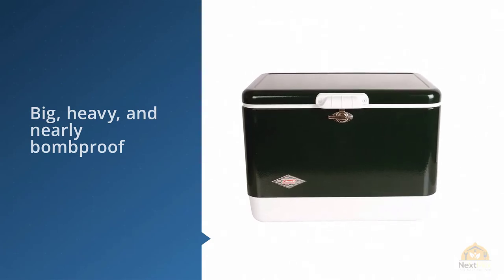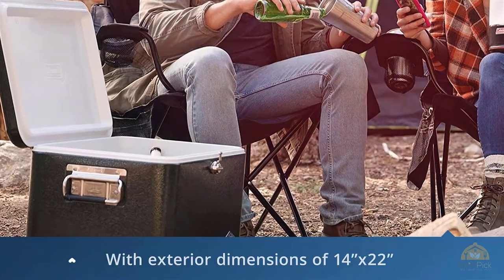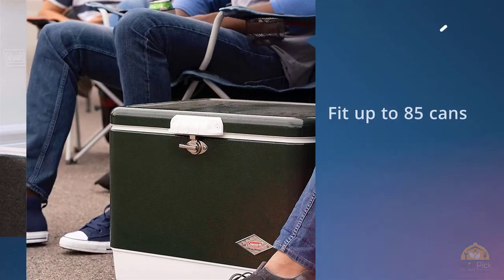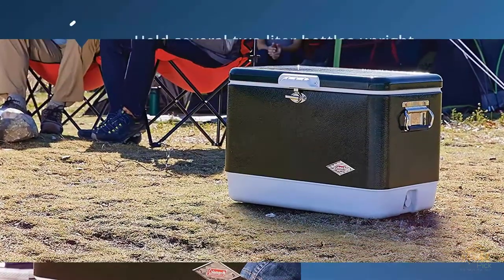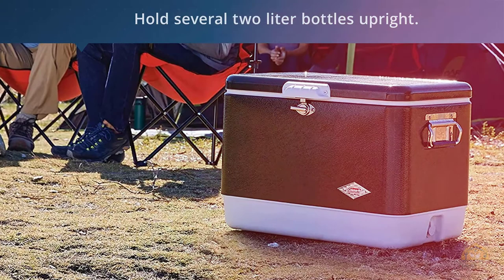With exterior dimensions of 14 by 22 inches, it's not a behemoth but neither is it compact. You can fit up to 85 cans of your favorite beverage or hold several two-liter bottles upright. Rust-proof stainless steel and an easy-cleaning design leave no room for bacteria to take hold in nooks and crannies. Coleman's steel handles and metal brackets are sturdy and durable.